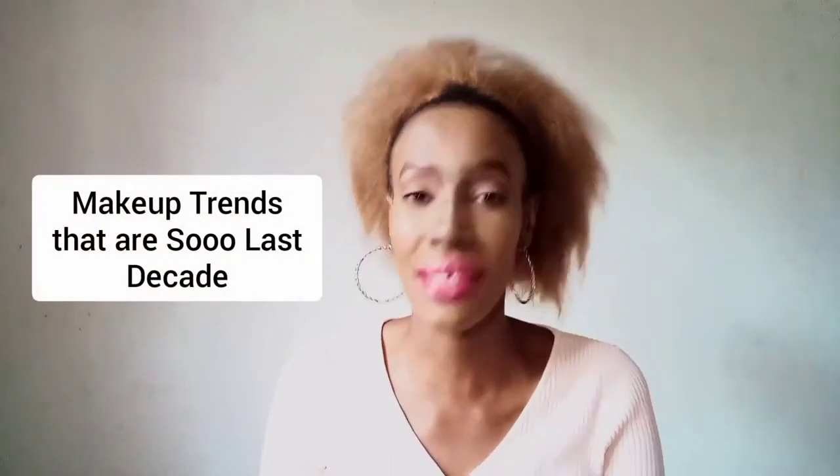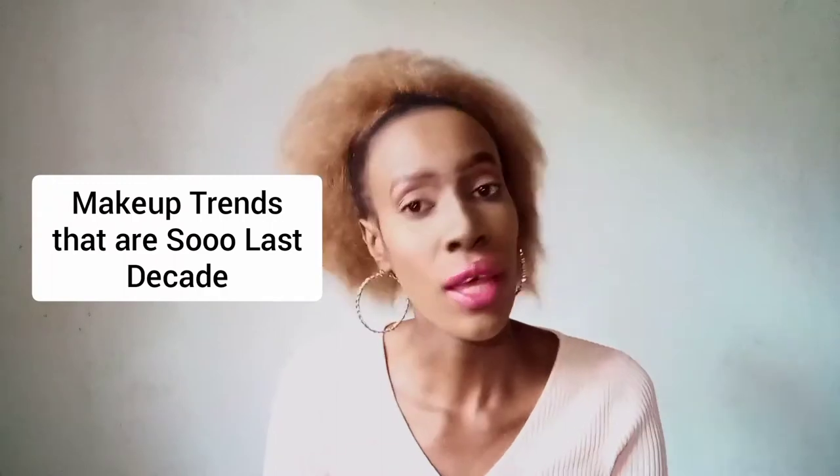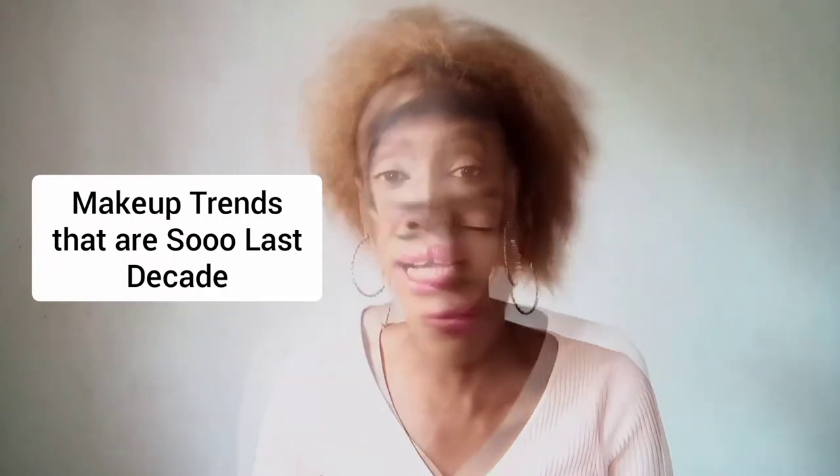Today we're going to talk about an interesting topic — makeup trends that are so last decade. I said last year, but we're in 2020, so they are so last decade. Makeup trends that apparently have died off, but have they really? They are so last year.